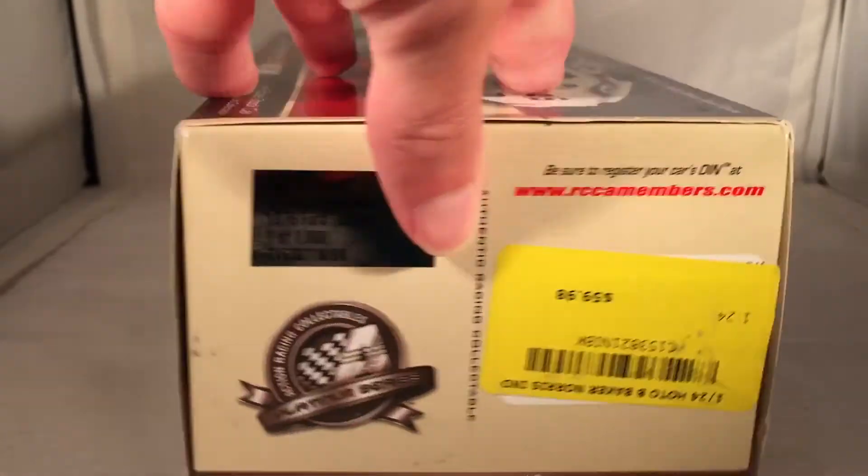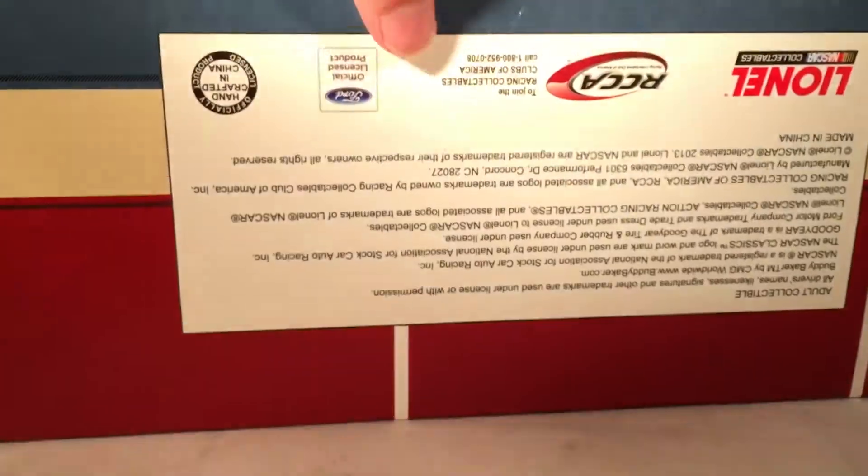This actually retailed for about $60 back when it got released, which is kind of funny because I'm pretty sure this is much better than a current $75 car, but whatever.